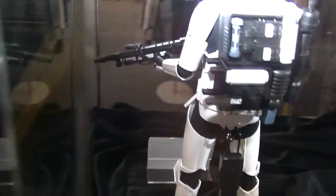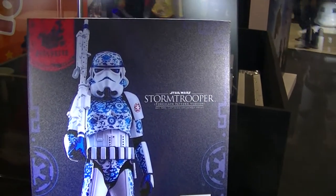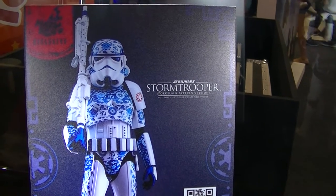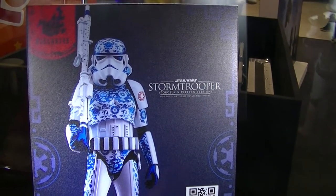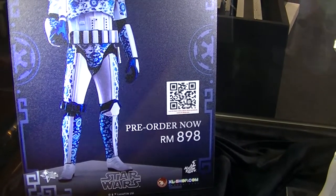Again, the ass needs more space — how can a female wear this outfit when there is not enough ass room? Porcelain pattern version from Hot Toys — 898 Ringgit, that's roughly about 200 US dollars, from exileshop.com.